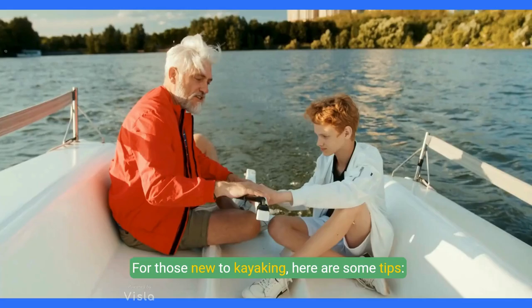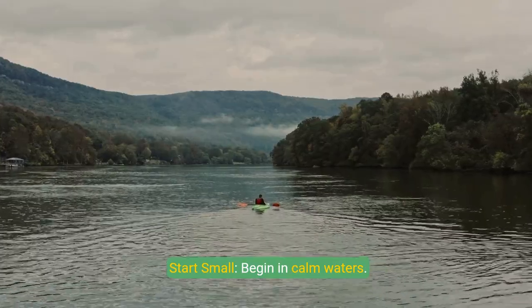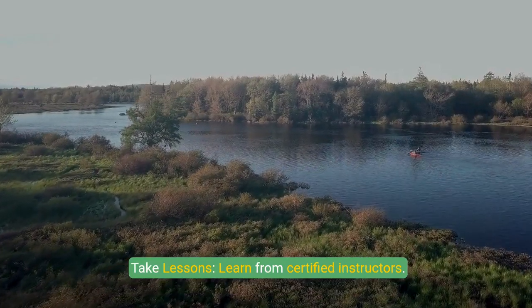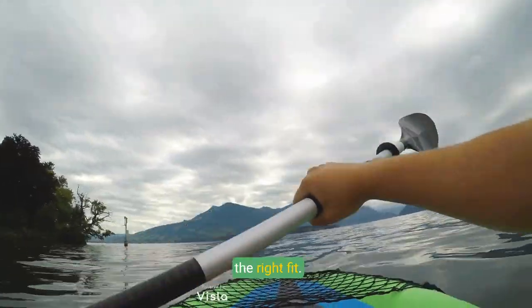For those new to kayaking, here are some tips. Start small by beginning in calm waters. Take lessons from certified instructors. Rent before buying and try different kayaks to find the right fit.